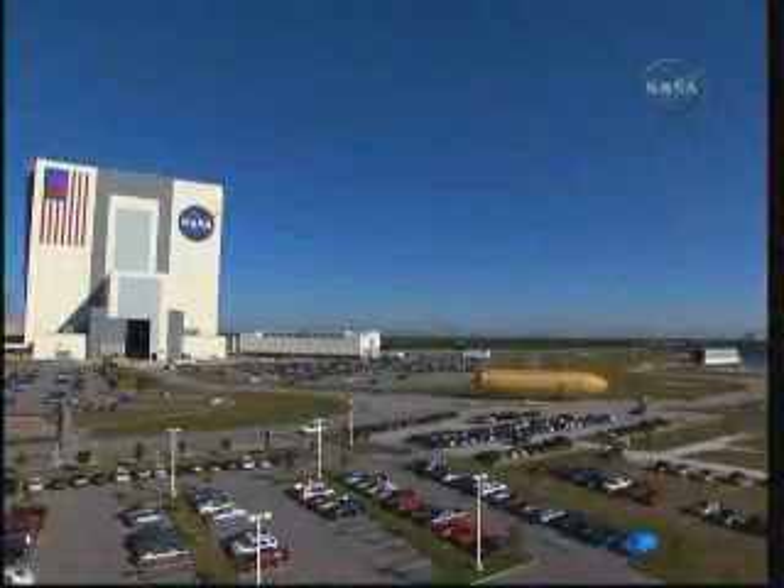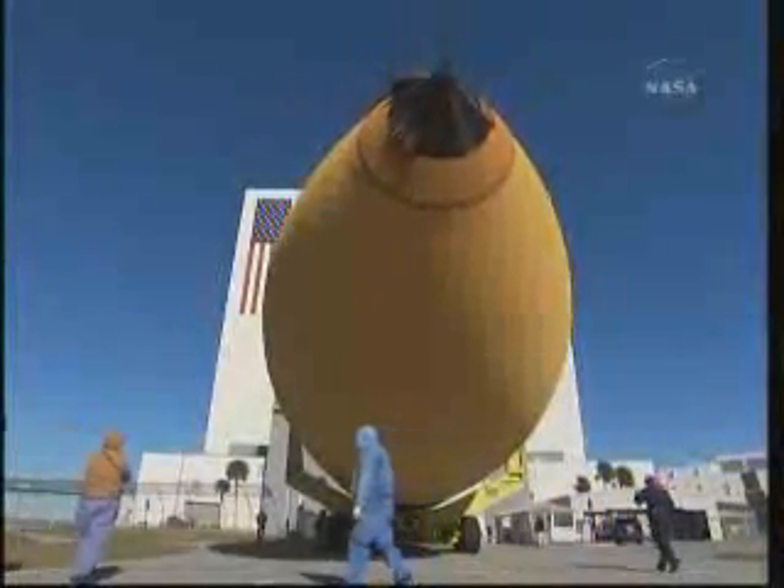The tank is 154 feet long, 27.5 feet in diameter, and holds over 500,000 gallons of propellant. The function of the external tank is to provide liquid hydrogen and liquid oxygen to the three Space Shuttle main engines.